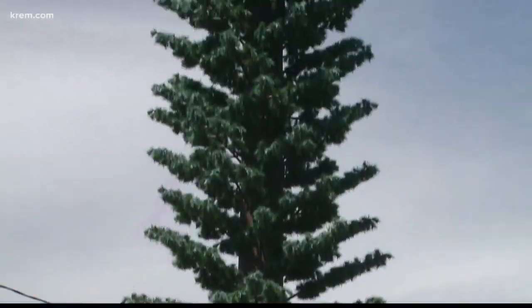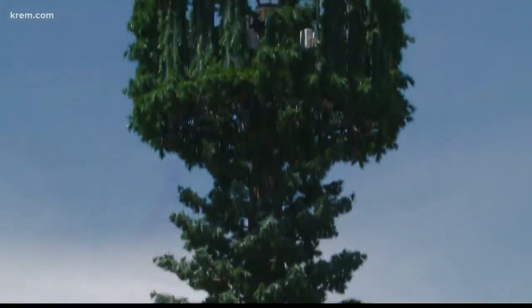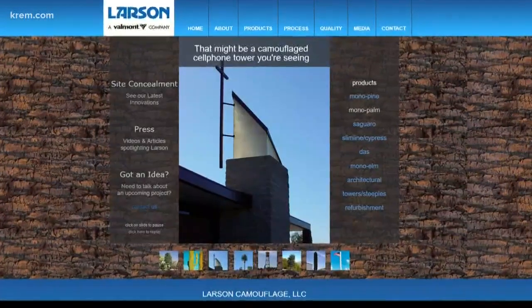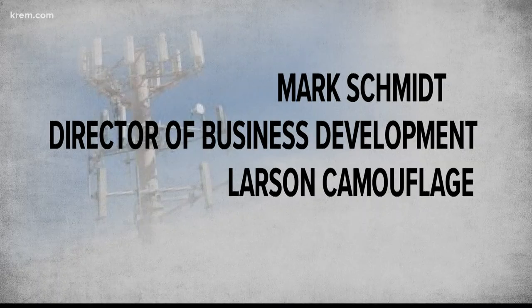Something is off about this tree near the University District, but you aren't supposed to notice. That's the idea behind these types of camouflage cell towers. Companies like Tucson-based Larson Camouflage turn ugly cell towers into something more easy on the eyes. The idea is you're traveling down the street on your bike, your car, your fill-in-the-blank, and it just blends into the background so you don't really notice it.